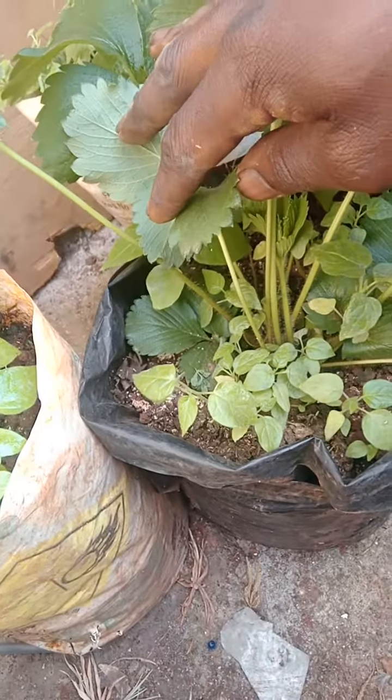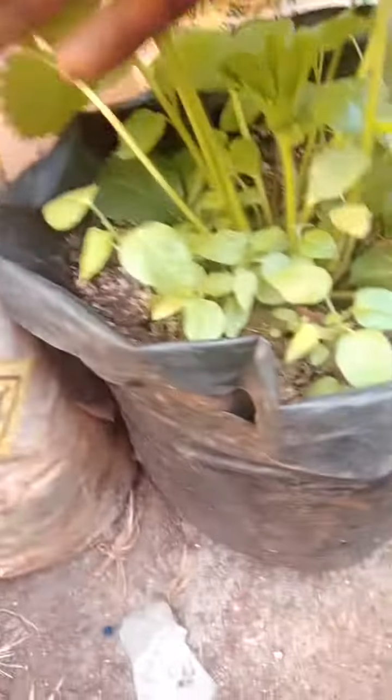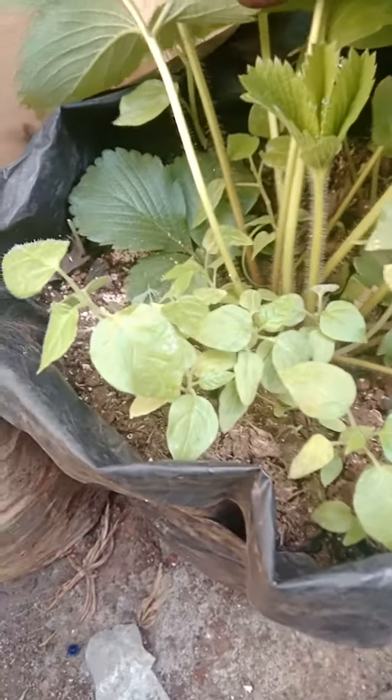I also used some space where I planted these two berries. But underneath them I put some tree tomato seedlings, and they also sprouted quite well.